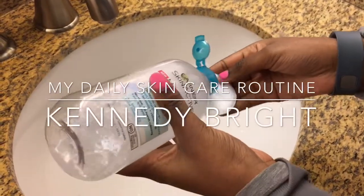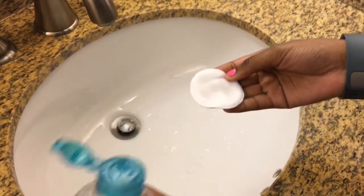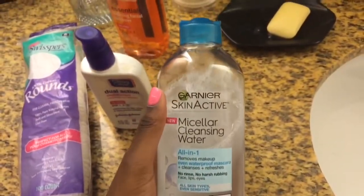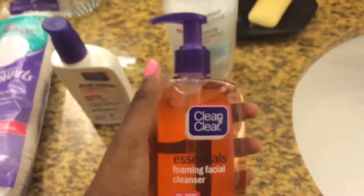Hey guys, it's Kennedy and this is my clear skin routine that I do every day. I've used this routine since I was in the 6th grade and it's great for maintaining nice, clear skin and just making sure that your skin doesn't fail you and break out.